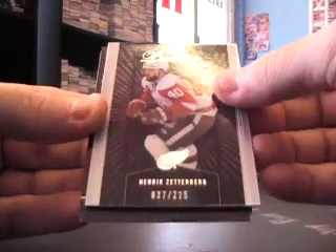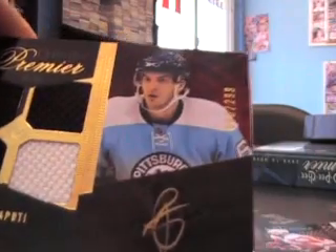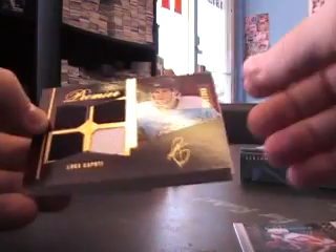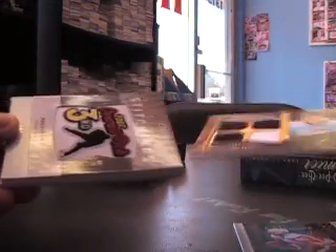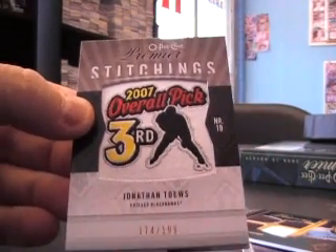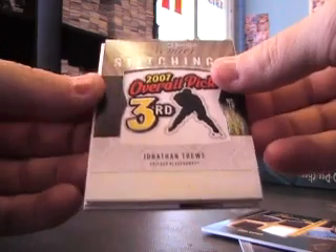Alright, Henrik Zetterberg — I made these autos super small in the corner. I think we got him earlier. Luca Caputi, $2.99. Next we have Jonathan Toews, Premier Stitching Patch, $1.99.